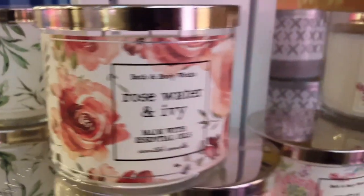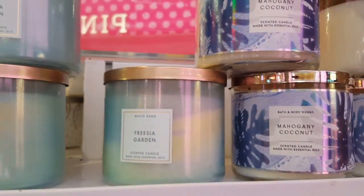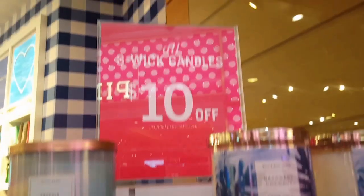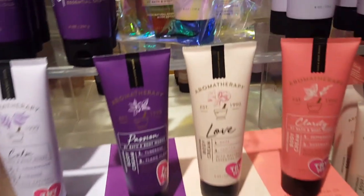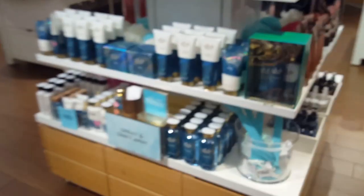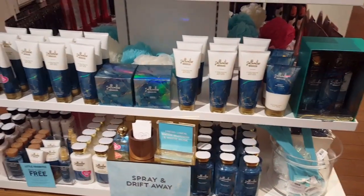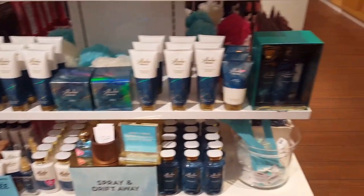I love the packaging here on the rose water and ivy, although I am not a floral person at all. Here are some of the Aromatherapy new scents they have, and over here is the Saltwater Breeze, which is one I think I am going to try.